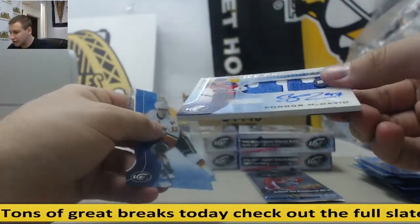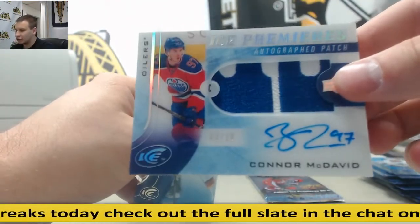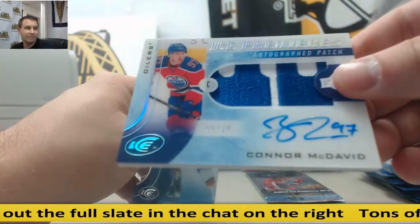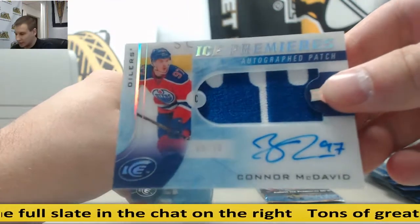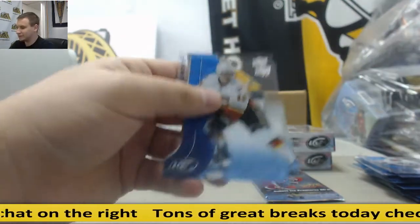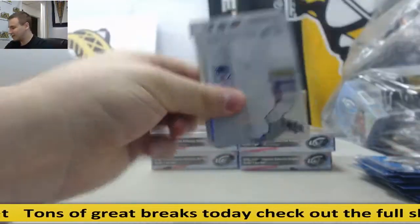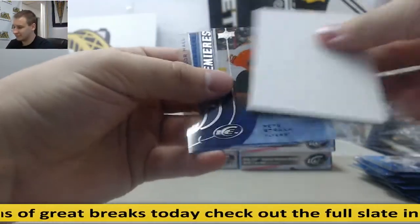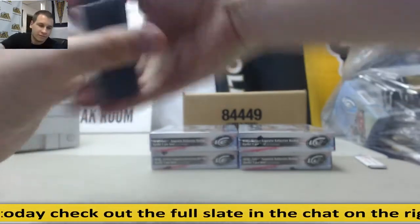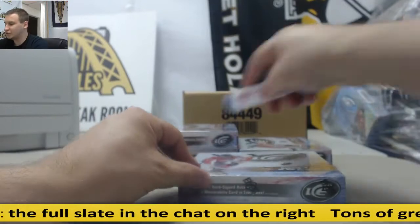This is a super huge hit — 8 of 10, Connor McDavid, autographed patch. That is a monster hit. 8 of 10. That might pay for your case, to be fair. That's my first McDavid autograph. $1.99, Peter Straka. Finally can check that one off — that's a huge one to do it on.